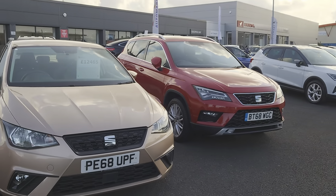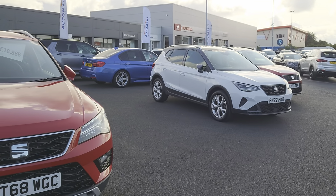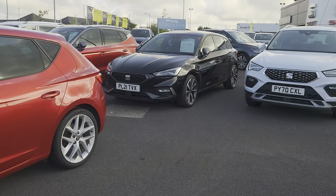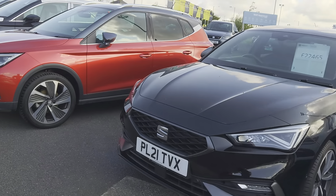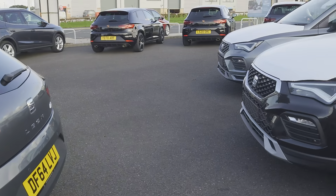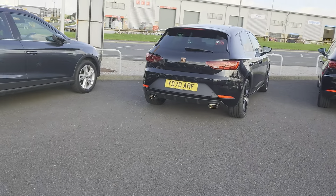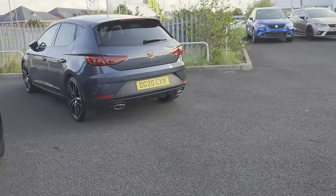There are various specs, designs, and colours, all of which you can view if you subscribe to our YouTube channel. You can have a look at all our vehicles online, and you can also go direct to our website at coxmotorgroup.com and have a look at our vehicles there — two brand new ones just landed.